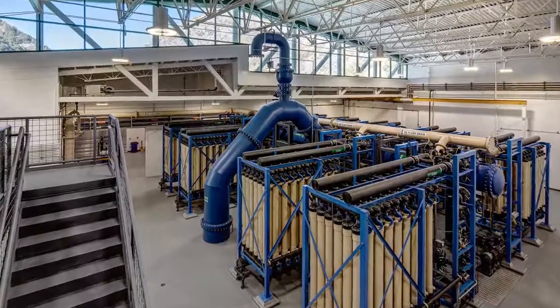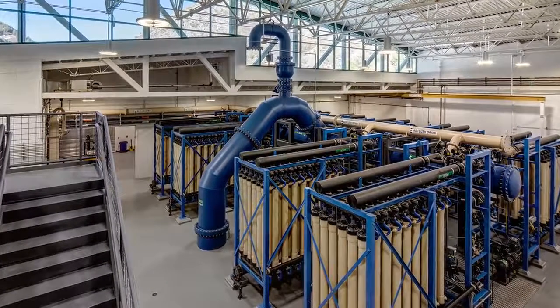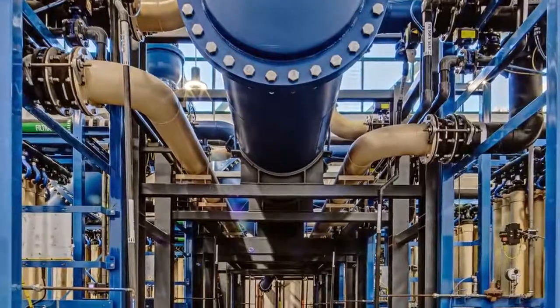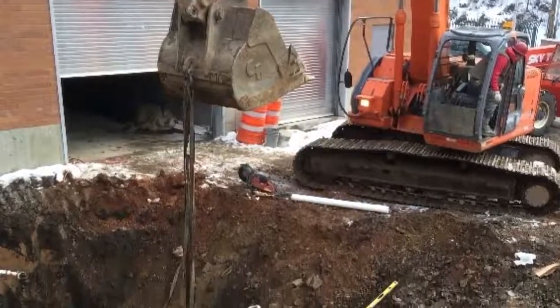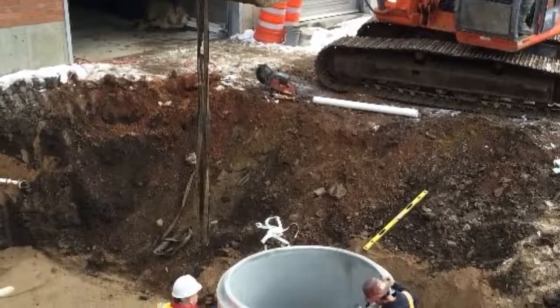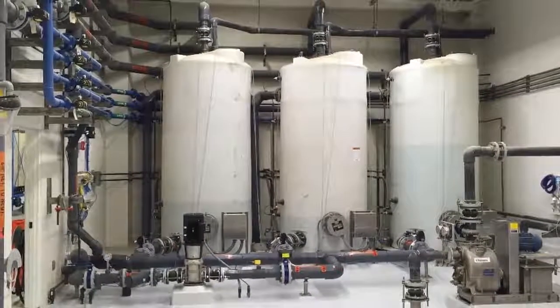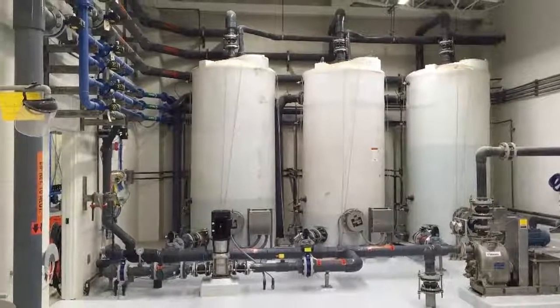The project included the installation of substantial dewatering and micro filtration systems, which are the largest in Utah. Crews also relocated a 9,000 gallon liquid propane tank and lines, constructed chemical feed systems, and built electrical, mechanical, and other critical systems.